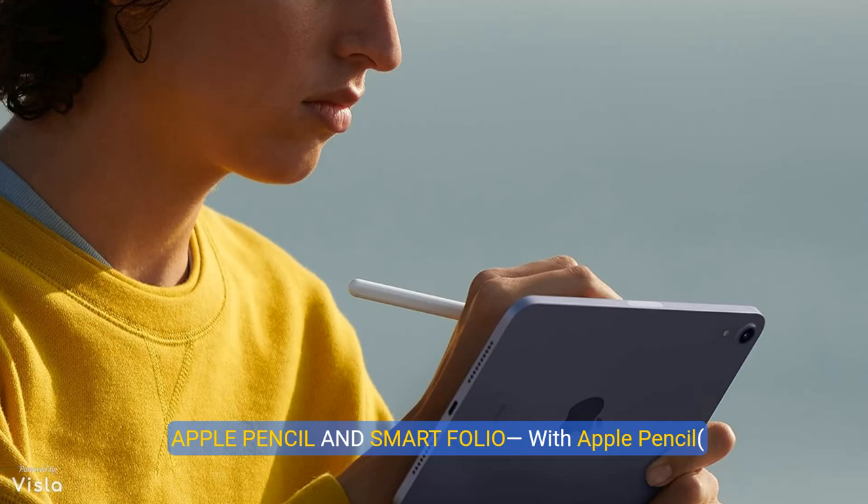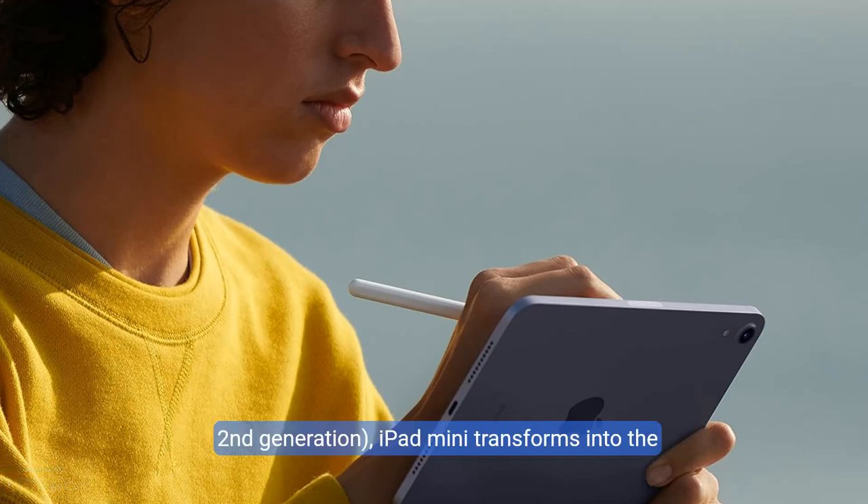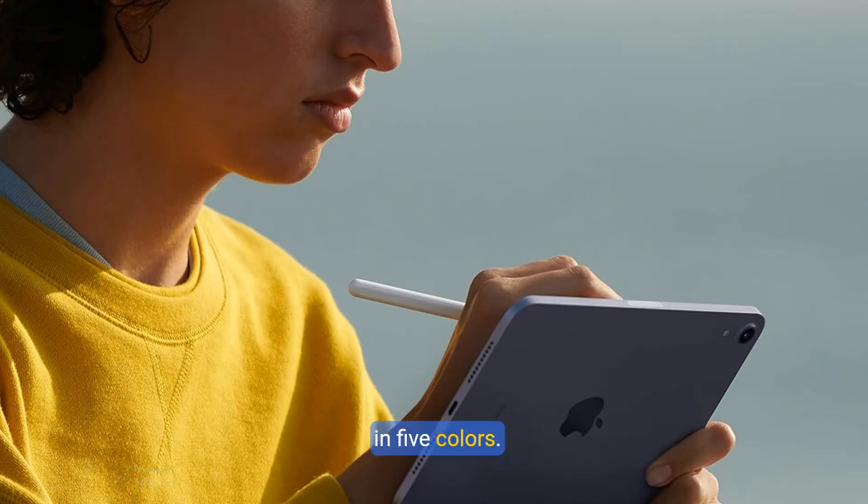With Apple Pencil (second generation), iPad Mini transforms into the world's best note-taking device. To protect your iPad Mini and easily prop it up, you can use the slim Smart Folio covers, available in five colors. Accessories sold separately.